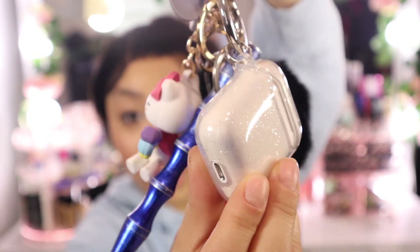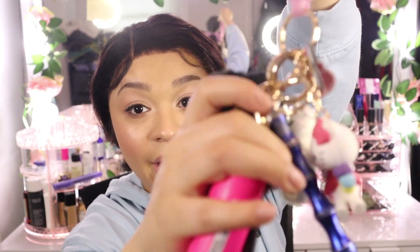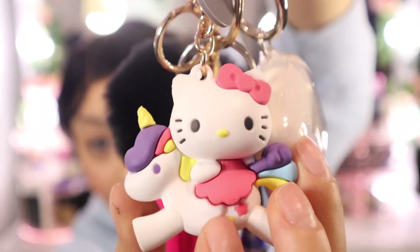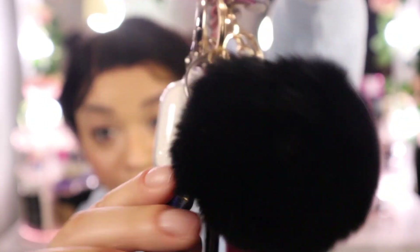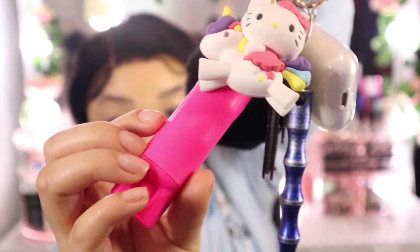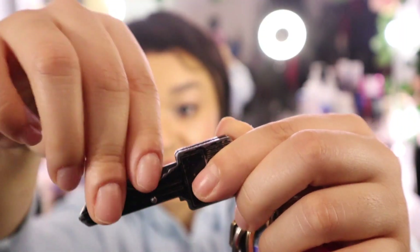First we'll start with my keychain. I have this really cute Hello Kitty keychain with my AirPod case — it has sparkles on it. I also have what I believe is a self-defense keychain; if you're stuck in the car you can break the window with it. I also have another black ball, Hello Kitty on a unicorn, my little furry ball, and my cute pink pepper spray.